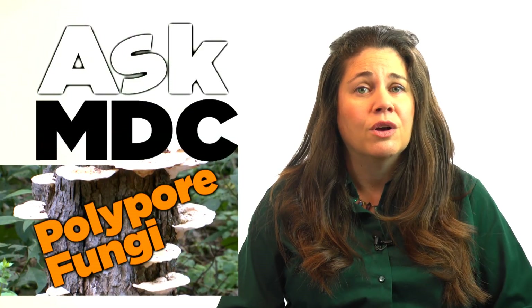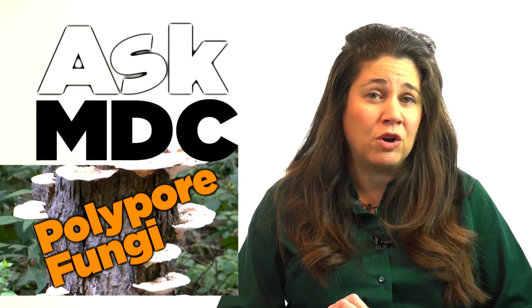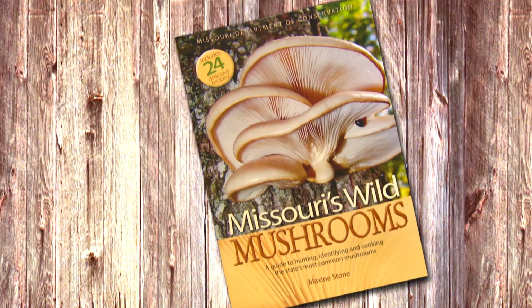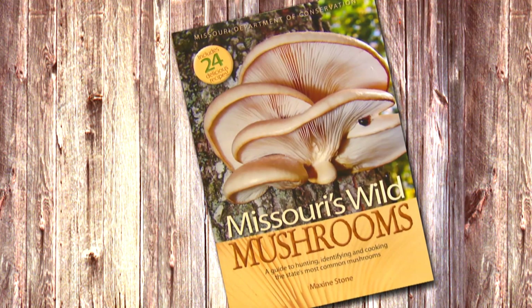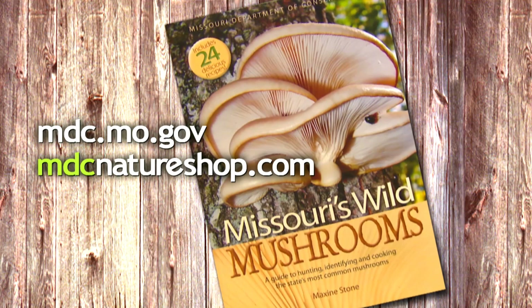However, I will caution you to be very careful before ingesting any mushroom you find outdoors, because some can be quite poisonous. For more information about Missouri's mushrooms, check out Missouri's Wild Mushrooms, available at mdc.mo.gov.